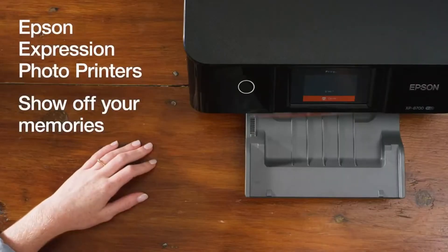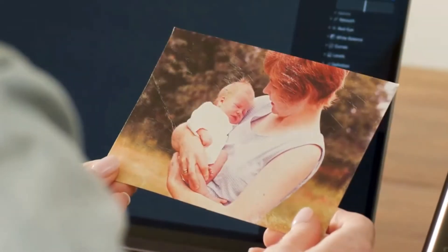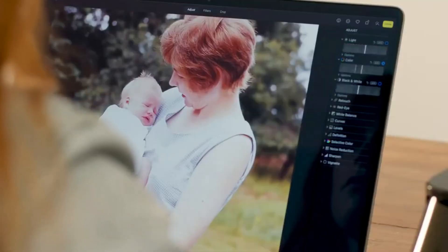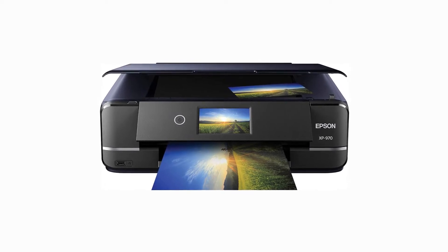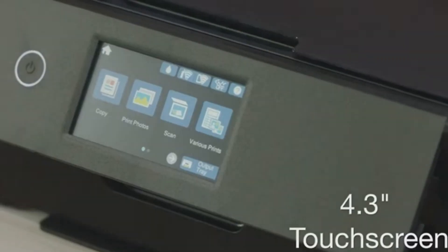Considering its vibrant A3 glossy photo output, individually replaceable ink cartridges, and built-in scanner, it is a good choice to buy. Reasons to buy: vibrant A3 glossy photo output, individually replaceable ink cartridges, built-in scanner. Reasons to avoid: even XL ink cartridges lack capacity, lacks color range of most rivals, maximum output size smaller than A3 Plus.